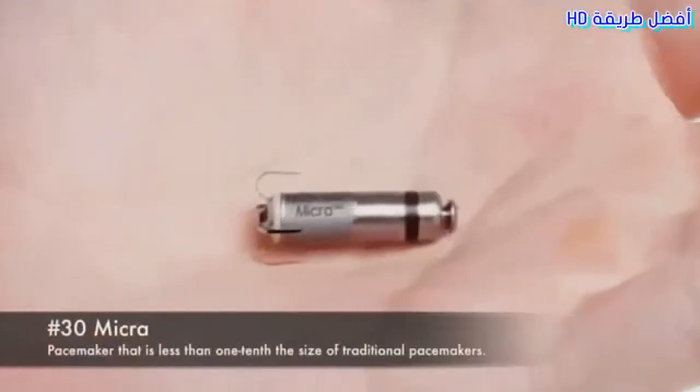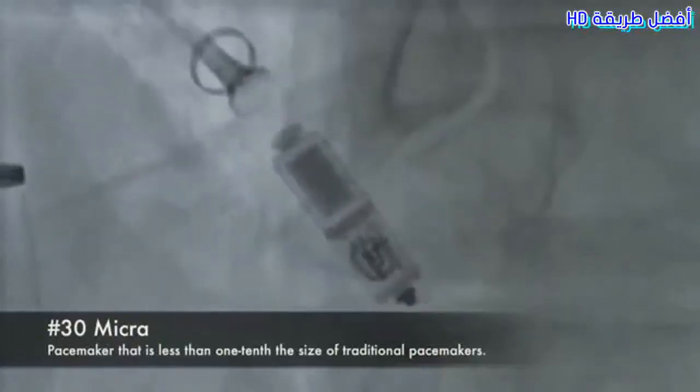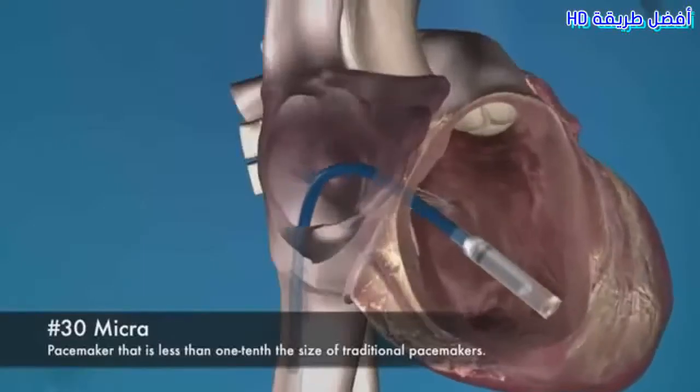Number 30: Micro. A pacemaker that is less than one-tenth the size of the traditional pacemaker.